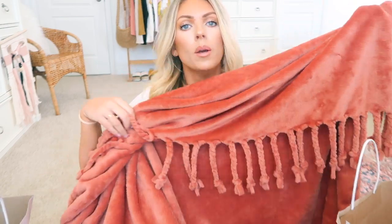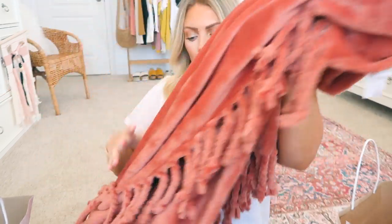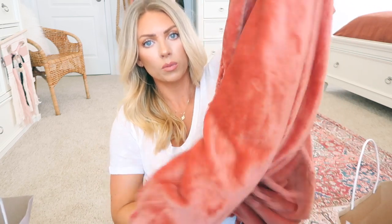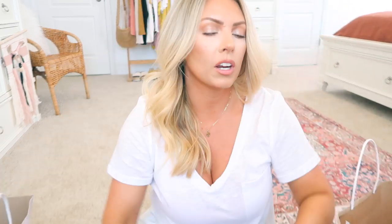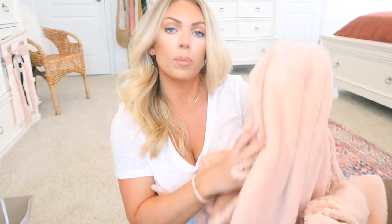The tag isn't on here for some reason, but it's called the Bliss Plush Throw — I'll link it down below. It has these really nice tassels on both sides. We just ordered a new sectional, so I got three blankets: one peach on each corner and then a corally color for the middle corner. I also got two of this lighter color — this is the Pink Peony — it's just a really soft, peachy pink.